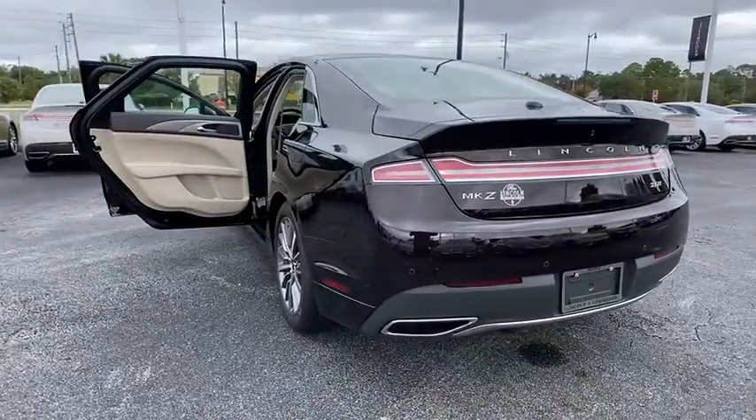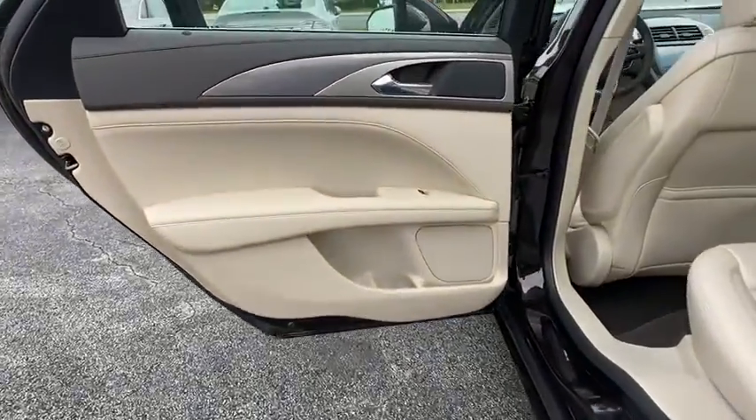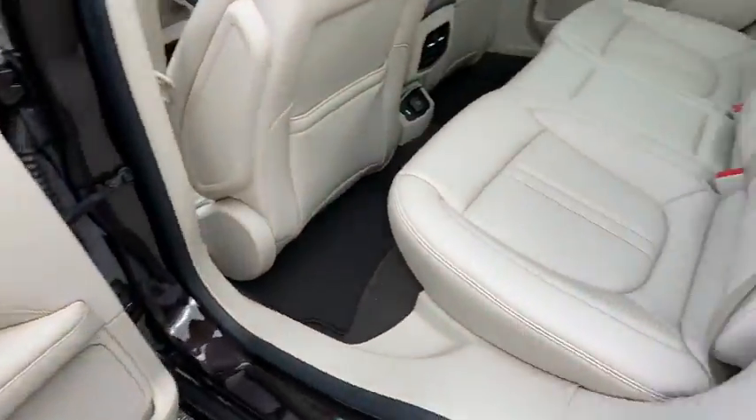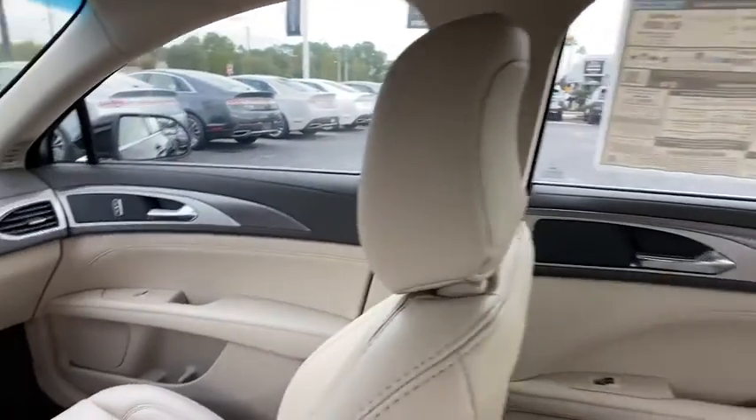Here are some of this vehicle's great options: backup camera, remote engine start, keyless entry, power passenger seat, traction control, stability control, steering wheel audio control, lane departure warning, anti-lock braking system, Bluetooth.